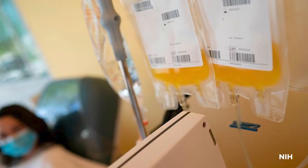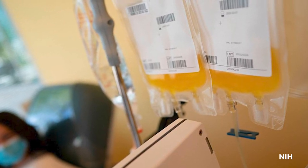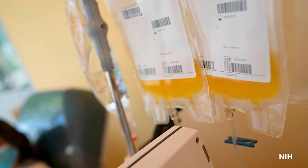Plasma is the liquid part of the blood, and it contains a lot of stuff in it, including antibodies. Convalescent plasma is plasma collected from somebody that has recovered from an infection. COVID convalescent plasma would be plasma collected from someone who's recovered from a COVID infection, and it should be chock full of antibodies against COVID.